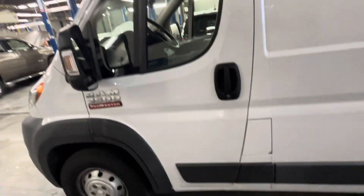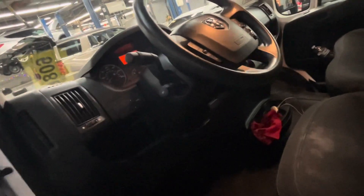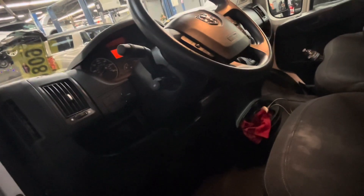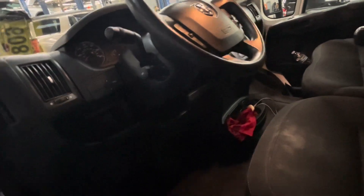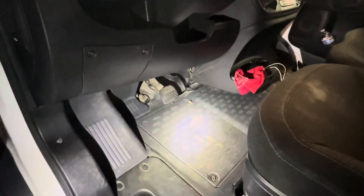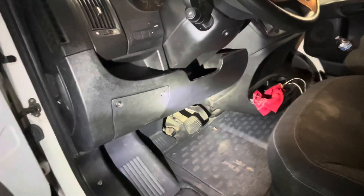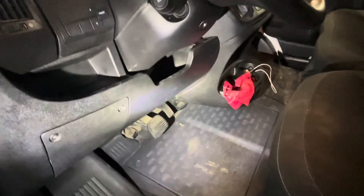We got this RAM ProMaster. Customer states that the key gets stuck in the ignition and the car won't start after driving, but if you just keep jiggling the key and trying to start it, eventually the key will come out, you put it in and it'll start right up. I'm gonna check the battery and that little fuse on top of the battery. I think it could maybe be an ignition switch or the locking cylinder sticking — I don't really know much about these, so I'm gonna have to do some research and figure it out.